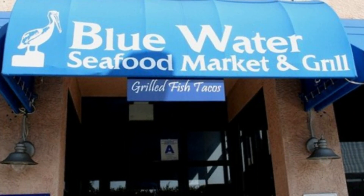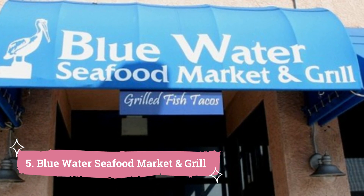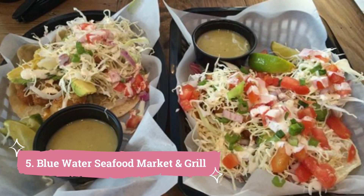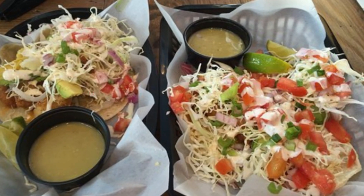Number 5: Blue Water Seafood Market and Grill. One of San Diego's favorite places to get seafood, Blue Water Seafood Market and Grill has an on-site market with only the best and freshest seafood catches. There is something on the menu for everyone, and the timely and courteous service guarantees a great eating experience.